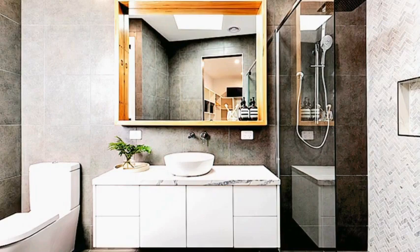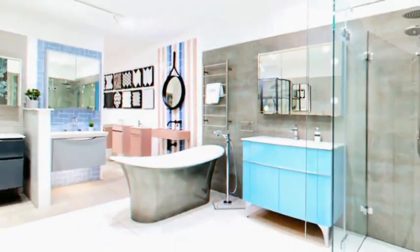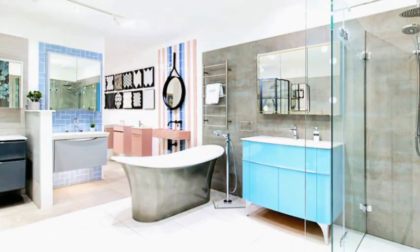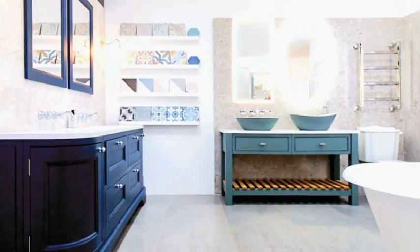Start with a clear vision — decide on the style and ambience you want to create in your bathroom. Set a budget to determine how much you're willing to spend on your bathroom decor. Choose a color scheme by selecting a color palette that suits your taste and the size of your bathroom.